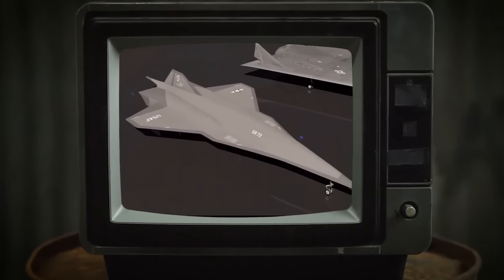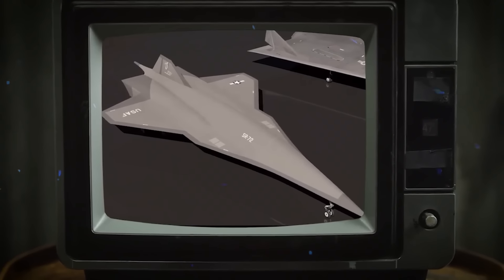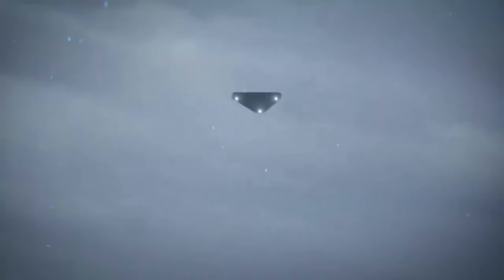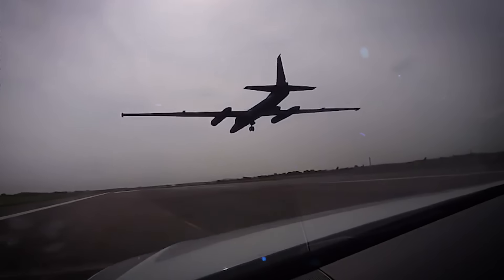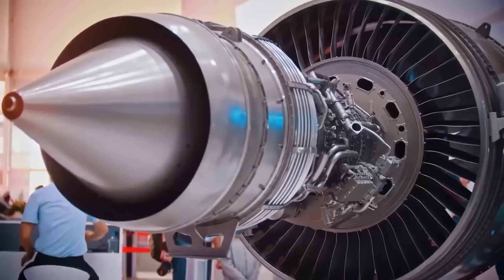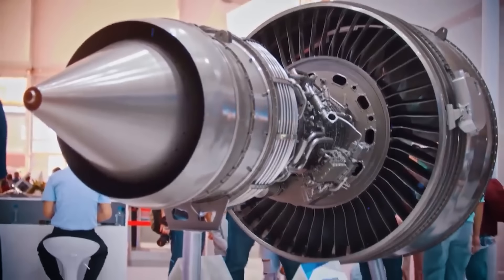According to the United States government, some of these aircraft you see on screen simply do not exist. However, secretive black projects have long been a part of U.S. military history, designed to maintain a technological edge and often cloaked in mystery and denial.